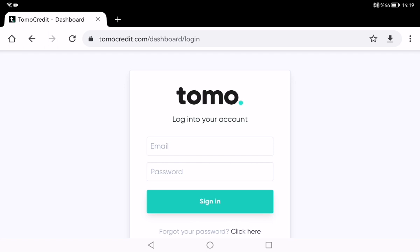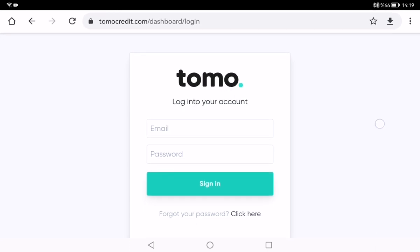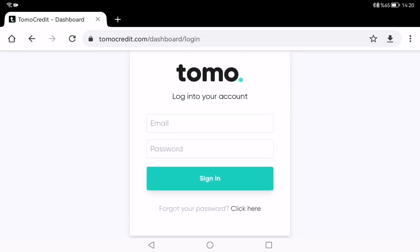Hi everybody. I want to talk about the Tomo credit card — how to apply for it and what type of card this is. I want to give you some general information about the Tomo card.